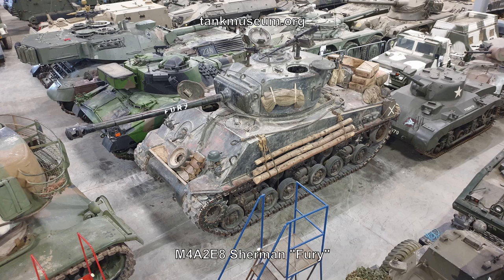To finish, I thought you'd like this: the Sherman tank from the film Fury, just parked out of the weather in the conservation center. I believe they do take it out and drive it around now and again, so it's well worth looking out for. I thought that might be of interest to some of you.